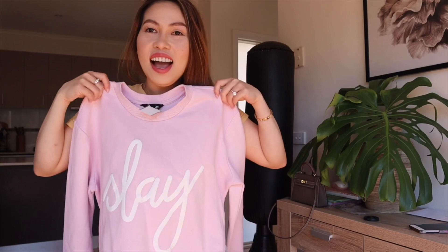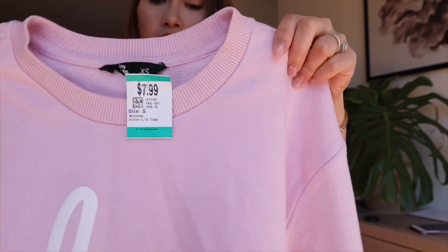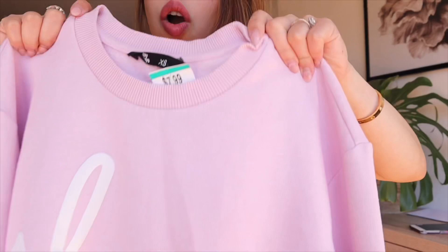So the next one, guys — I think all of you will like it. How beautiful is that pink shade? It's not bright pink, but it's a Barbie pink. And of course it's got that white writing that says 'Slay', which makes it look even better. So cute, guys. I got this for $7.99.